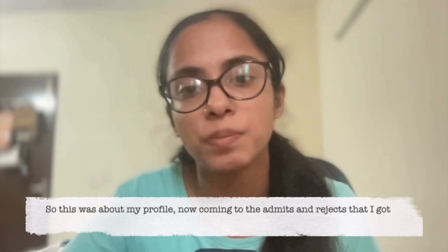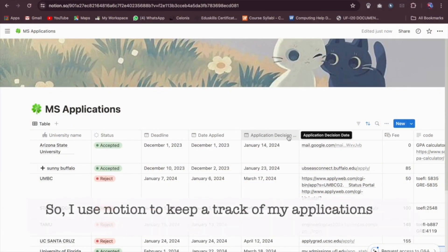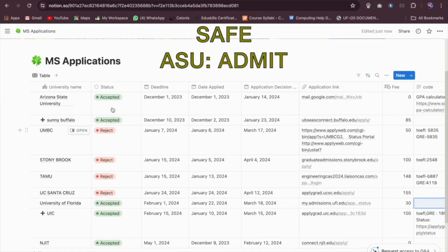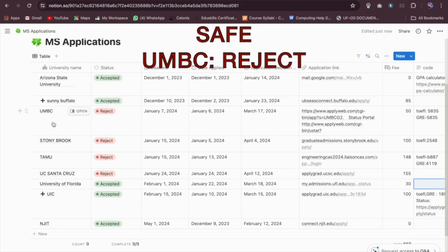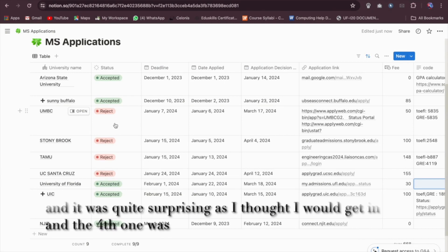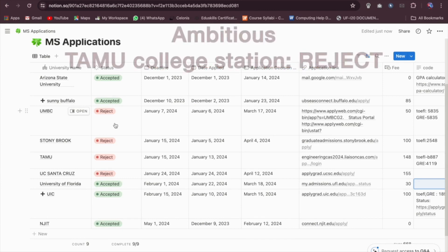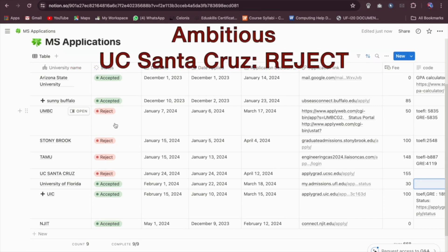Now coming to the admits and rejects that I got. I used Notion to keep track of my applications. The first university that I applied to was Arizona State University and I got an acceptance from it. The second was SUNY Buffalo — I got another acceptance from it. Then I applied to University of Maryland, Baltimore County and it was a reject, which was quite surprising — I thought I would get in. Then the fourth one was Stony Brook, a reject — it was an ambitious one. Then the other one was Texas A&M University College Station and it was again a reject. Then the next one was University of California, Santa Cruz, and it was also a reject.